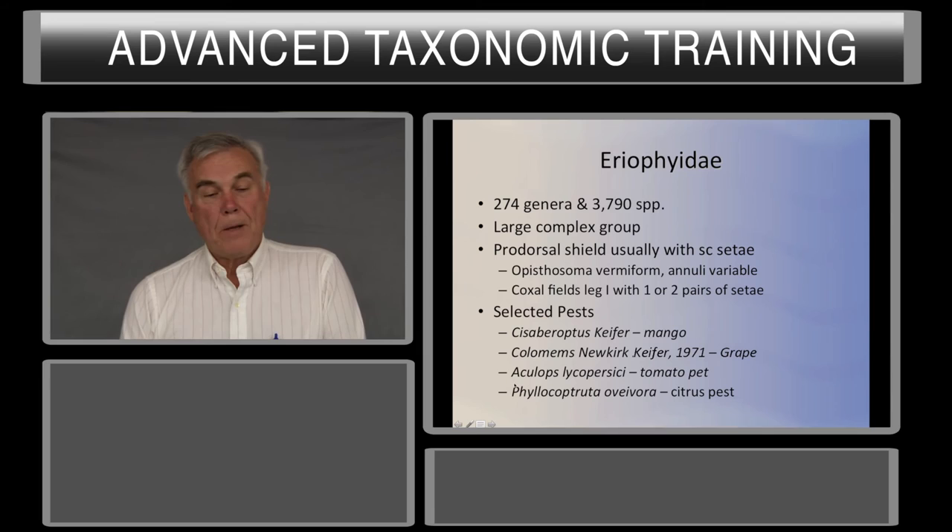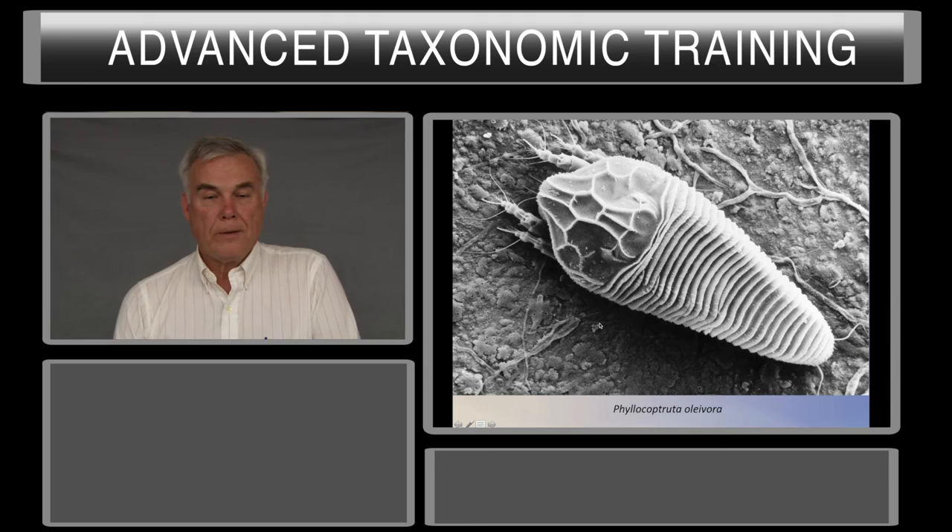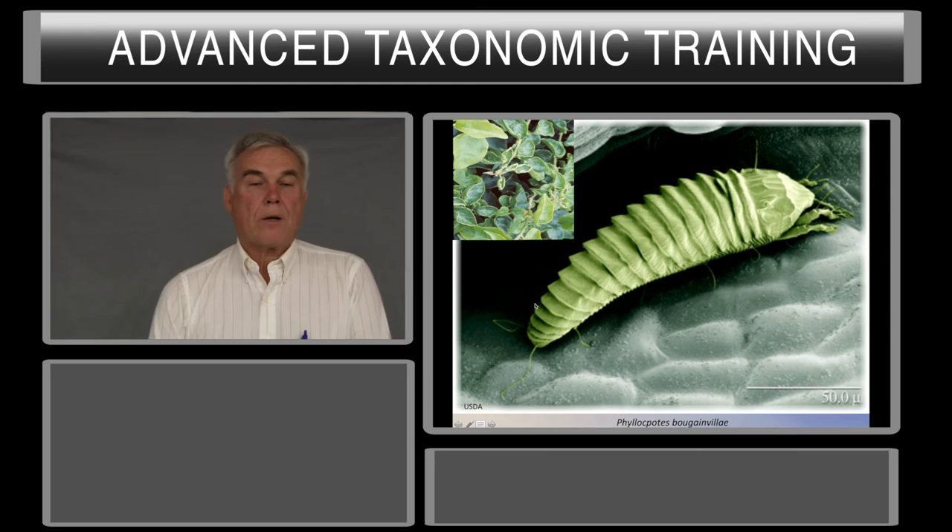Another major pest is Aculops lycopersici, a tomato pest. Phyllocoptruta oleivora is a major citrus pest. Here's Aculops lycopersici on tomato, here's Phyllocoptruta oleivora, and this is Phyllocoptes bougainvilleae, which causes the curling of leaves on bougainvillea and is present in Florida.